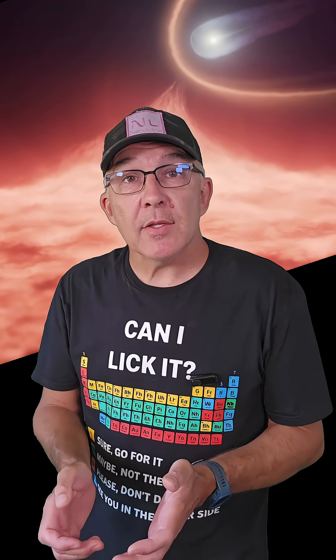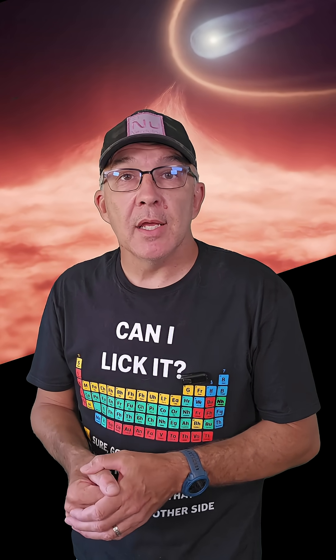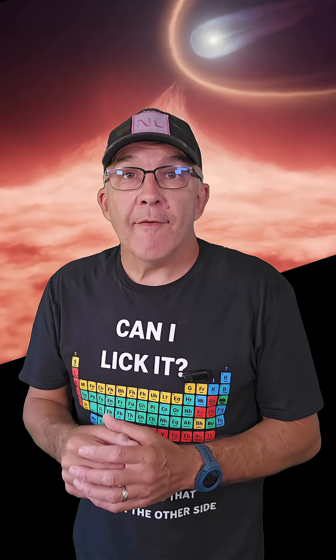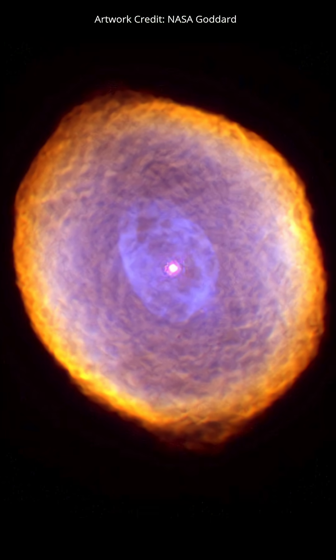Let's take a quick look at what a white dwarf is. A white dwarf is the final stage of the evolution of a star less than about eight times the mass of the Sun, which isn't massive enough to create a supernova explosion. These stars will become red giants as they reach the end of their hydrogen fuel supplies, eventually puffing off their outer atmospheres and creating a stunning planetary nebula like this one.